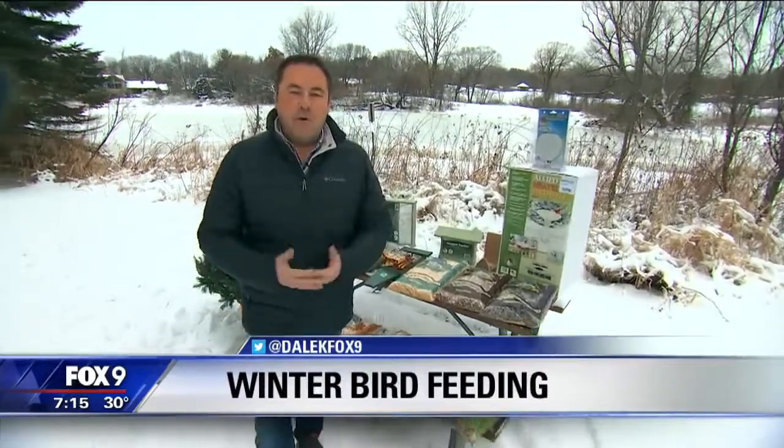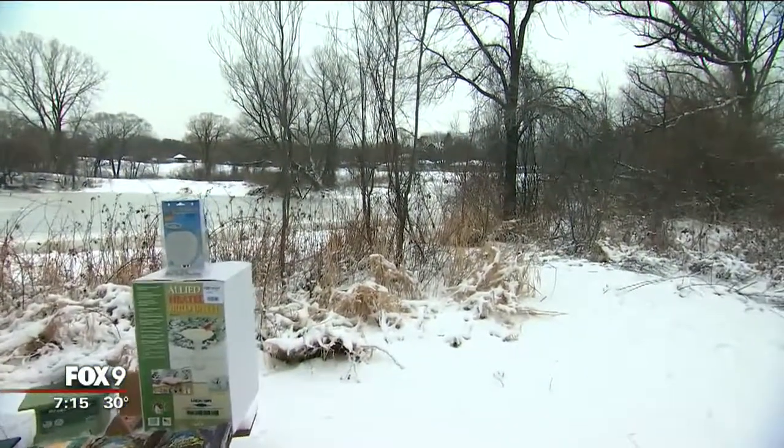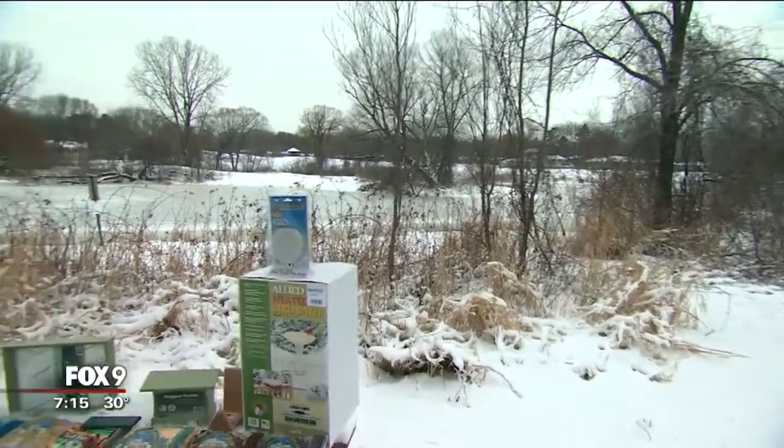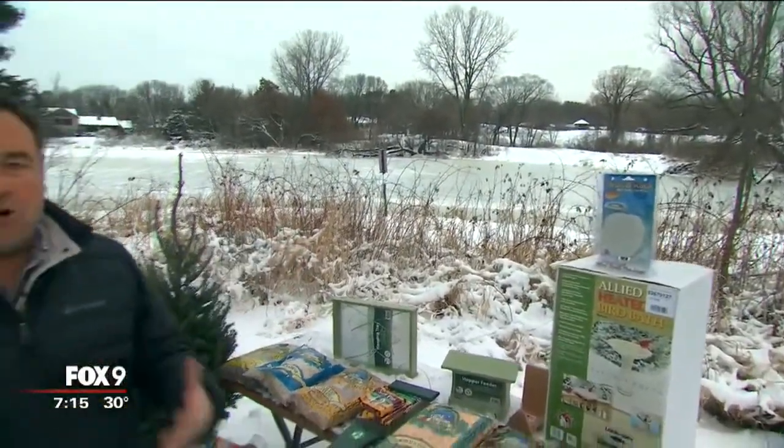In Minnesota, it's even more important than maybe some other areas of the country to feed wild birds, because we are so snowy and chilly. If you take a look, the little pond behind me is frozen over, and a lot of the ornamental grasses that were there have all been knocked over by the snow, so the seed heads are gone.